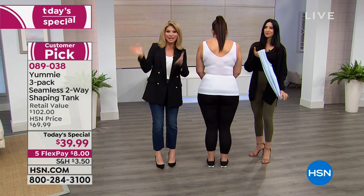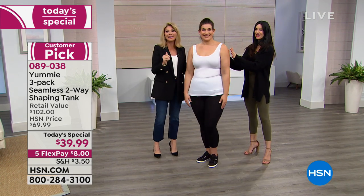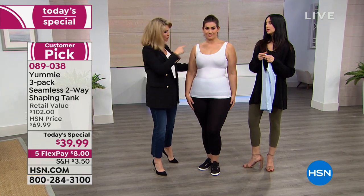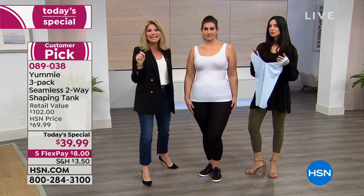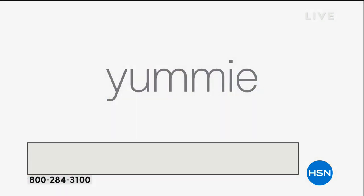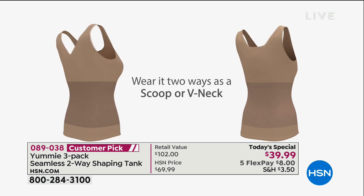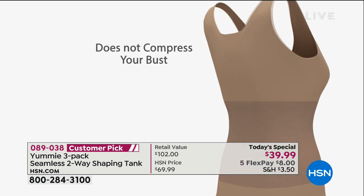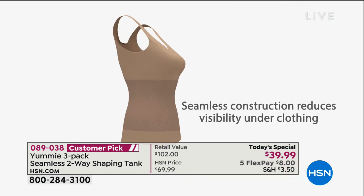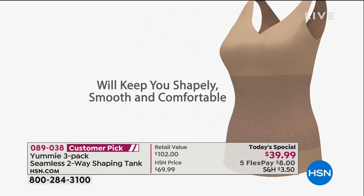If you go to the finest department stores, you're going to see Yummy right there. This is their iconic tank — we wait all year long for it to come in stock. This is a three-pack. They're $34 a piece. You get three that you can wear two different ways — scoop neck or V-neck — today for $8 a month on a credit card. You make that one payment of $8 and you get to experience Yummy. Everybody is absolutely obsessed with these tanks — they're so versatile under sweaters, blazers, or even just to give you support under a blouse that's a little too tight.